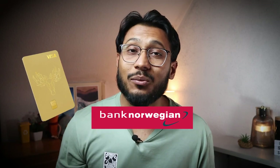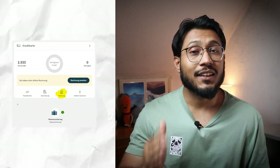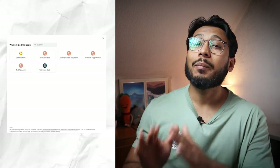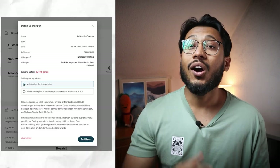You can pay your Bank Norwegian invoices automatically using SEPA direct debit, minimizing your effort and the risk of forgetting to pay. This is probably the biggest distinguishing factor between Bank Norwegian, TF Bank, and Advanzia Bank. To set up a direct debit mandate, sign into the app, select the invoice, then select 'Setup direct debit.' Select 'Open Tink,' choose the bank you want to pay your bills from, select the account, and choose whether to pay the total or minimum amount. Confirm, and future outstanding amounts will be automatically collected on the due date — the first of the month.